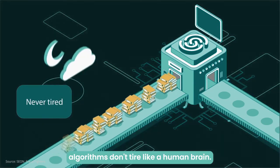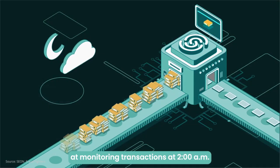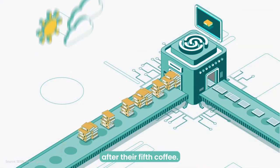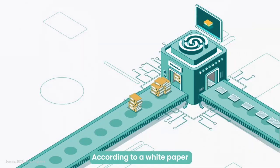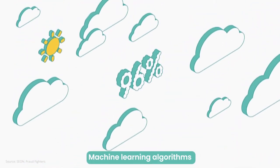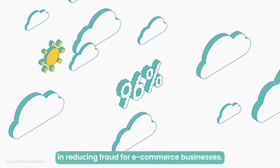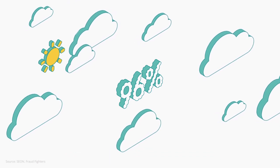Algorithms don't tire like a human brain. Fraud managers might not be the most effective at monitoring transactions at 2 a.m. after their fifth coffee. According to a white paper by computer scientists from the University of Jakarta, machine learning algorithms achieved up to 96% accuracy in reducing fraud for e-commerce businesses. Hope you liked this video and thank you for watching. Don't forget to tune into our other video case studies.